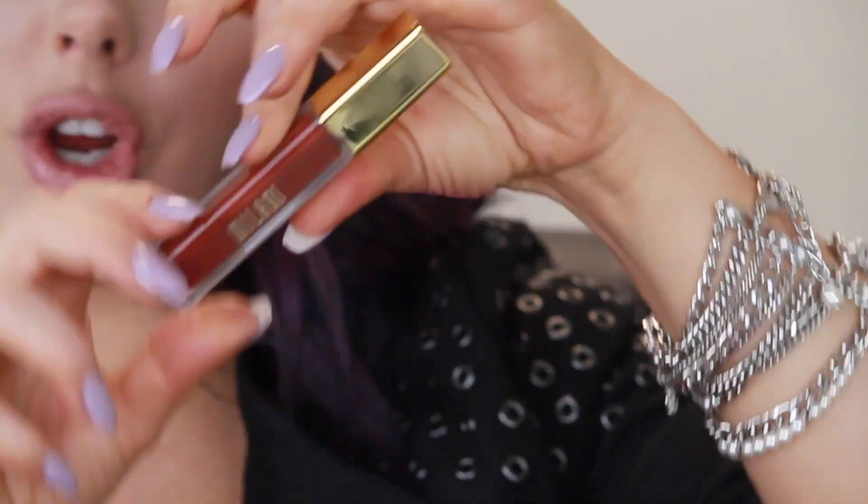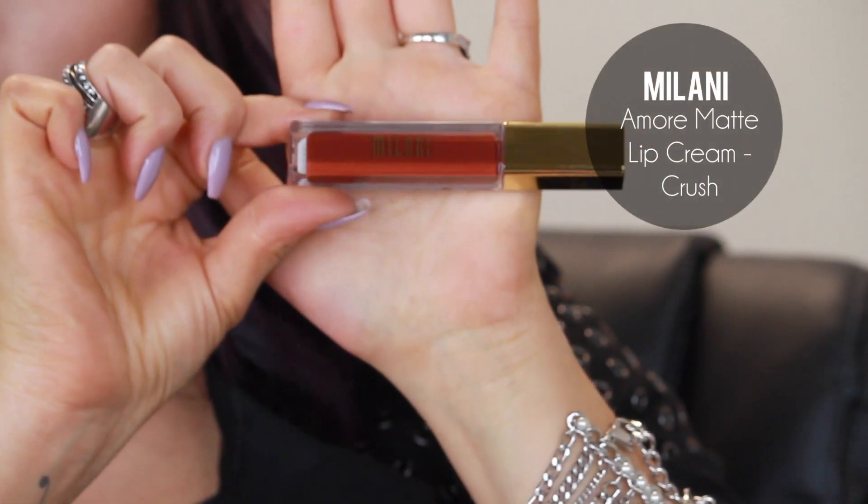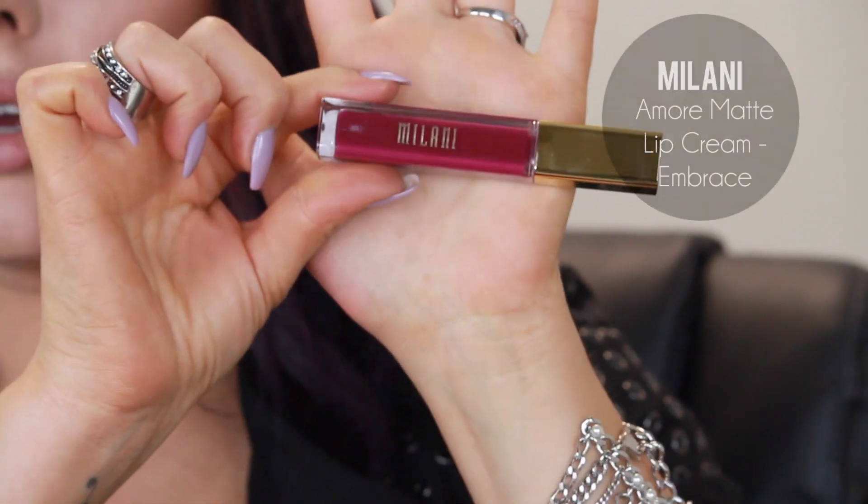The other colors that I bought: this one is Crush, which is a plummy red color — that would be great for fall. The other one that's great for fall is Embrace. This one's beautiful — it's like a purpley-violet color, so pretty, and it's very trendy. I think they have eight colors, so you guys should check those out.